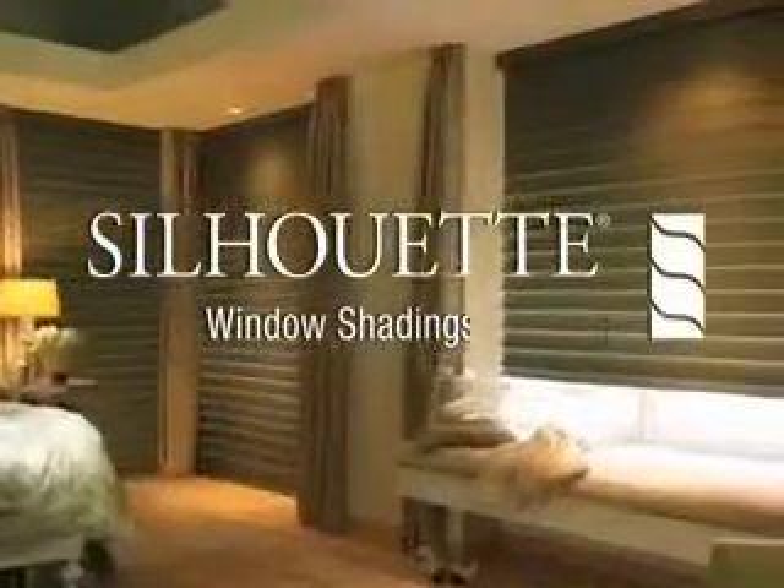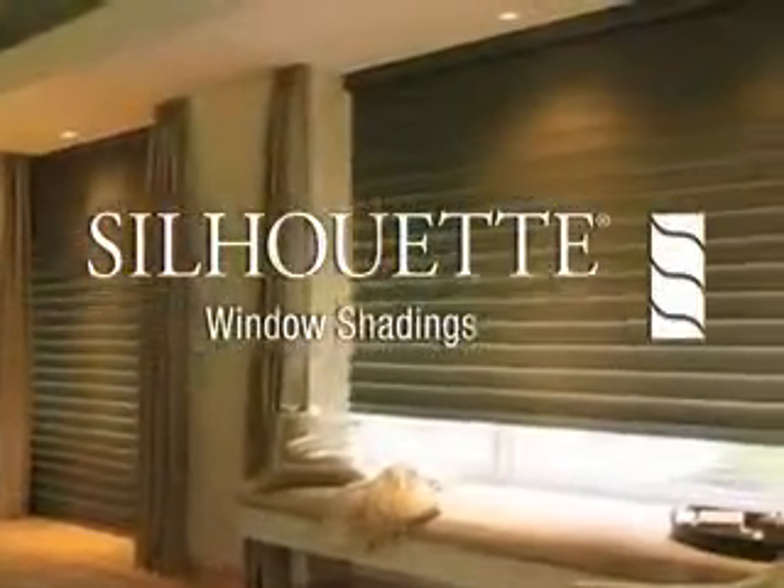One, choose a vane size. Two, select the ideal fabric and color. And three, find the operating system that's right for you. Silhouette window shadings — only from Hunter Douglas.